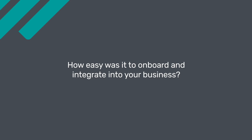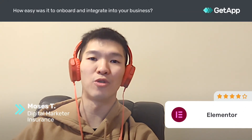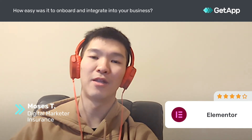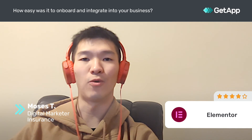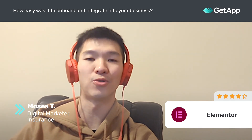Integrating Elementor into the business was really easy. As I mentioned, it's a drag-and-drop builder and it didn't take much work or integration — we just had to build a whole website again. Integrating into our domain and our website server was an easy task, didn't require much effort, and was really straightforward.